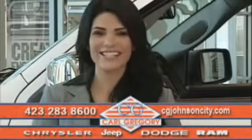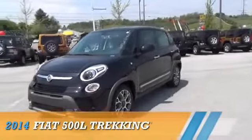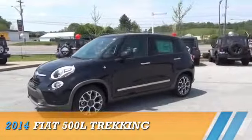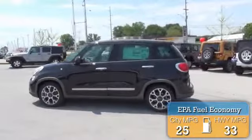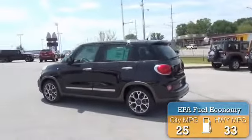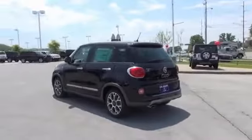Check us out online at cgjohnsoncity.com. This could be the vehicle you're looking for, powered by front wheel drive and a four cylinder engine. Great fuel efficiency saves you money by requiring fewer trips to the gas station. The features include auto